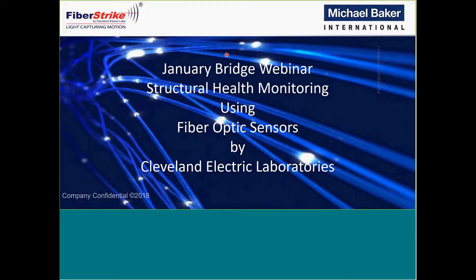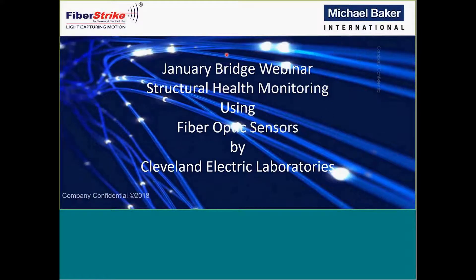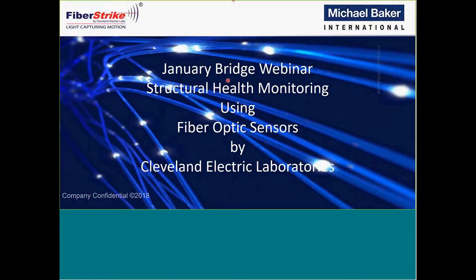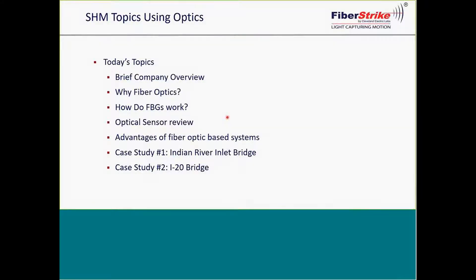Welcome, everyone. Thank you for attending today's webinar, and a special thank you to Ed for organizing today's event. Today's topics will include a brief company overview, some background on fiber optics, and two case studies.